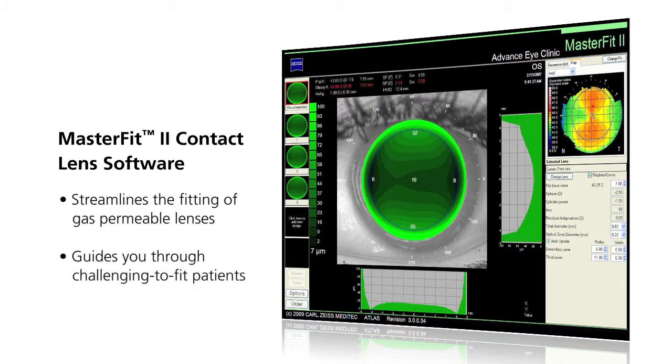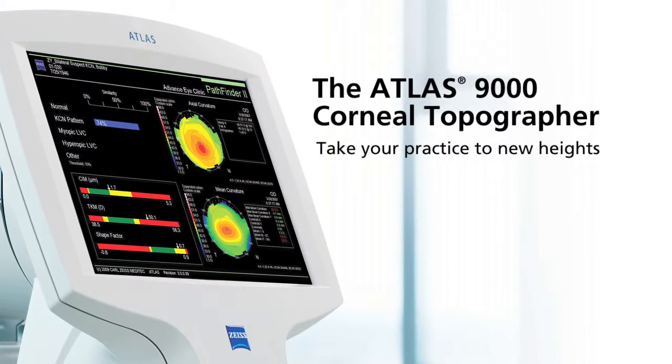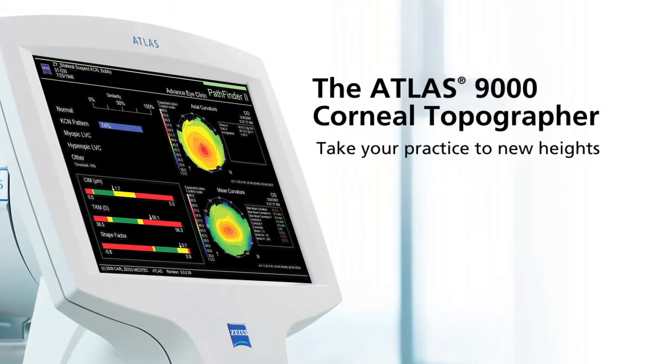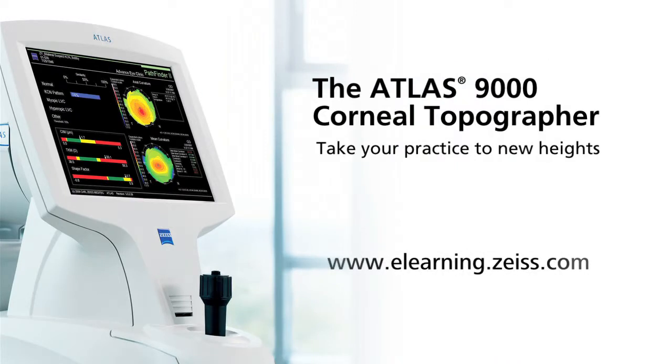The Master Fit contact lens software helps streamline the fitting of gas permeable lenses and guides you through challenging-to-fit patients. Take your practice to new heights with the powerful, compact, easy to use Atlas system. For an in-depth look at corneal topography and clinical case studies using the Atlas system, please visit our corneal topography e-learning course at elearning.zeiss.com.